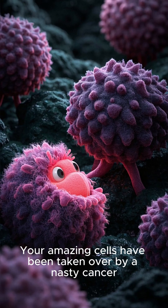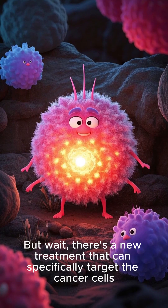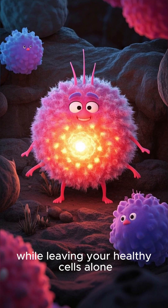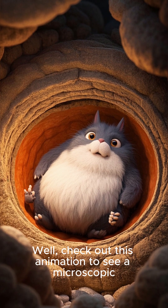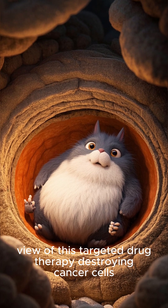Hey there, it's me from my channel. Your amazing cells have been taken over by a nasty cancer. But wait, there's a new treatment that can specifically target the cancer cells while leaving your healthy cells alone. That's awesome. But how does it work? Well, check out this animation to see a microscopic view of this targeted drug therapy destroying cancer cells.